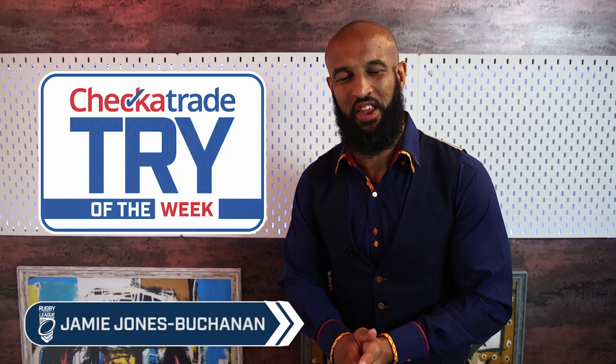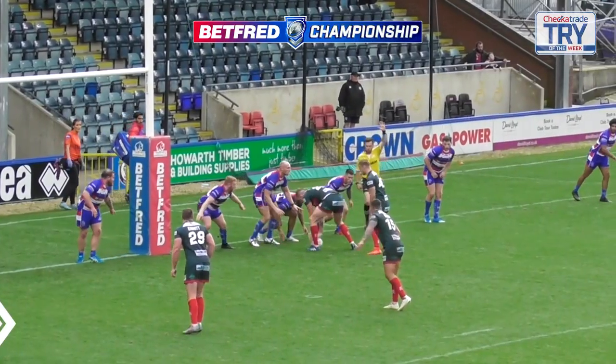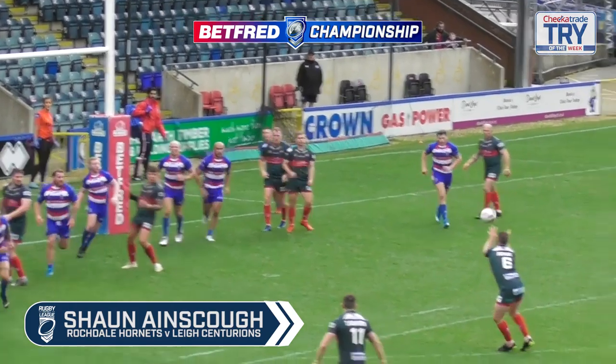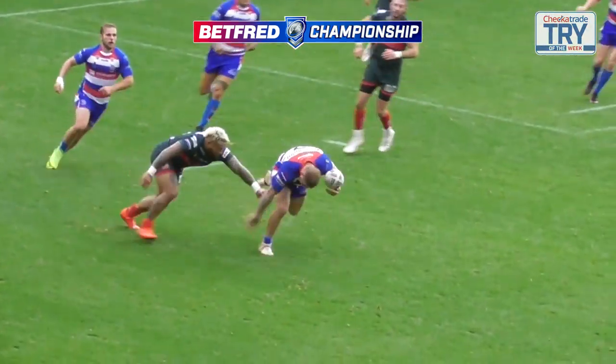What's up Paul, it's Jamie Jones Buchanan here, bringing you the CheckerTrade Try of the Week competition. It's the unfolding of a clunky play that allows Sean Ainscore this opportunity to pick up this loose ball in try number one.